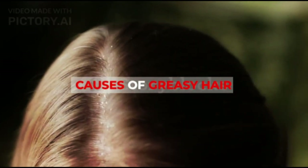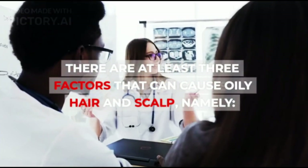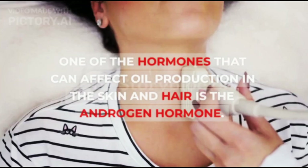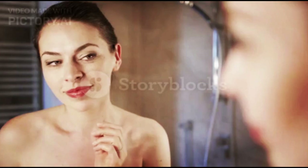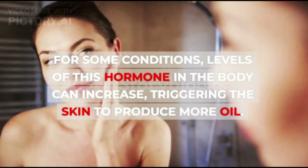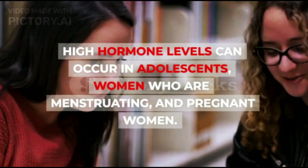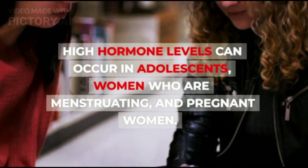Causes of Greasy Hair. There are at least three factors that can cause oily hair and scalp, namely: Hormones. One of the hormones that can affect oil production in the skin and hair is the androgen hormone. For some conditions, levels of this hormone in the body can increase, triggering the skin to produce more oil. High hormone levels can occur in adolescents, women who are menstruating, and pregnant women.